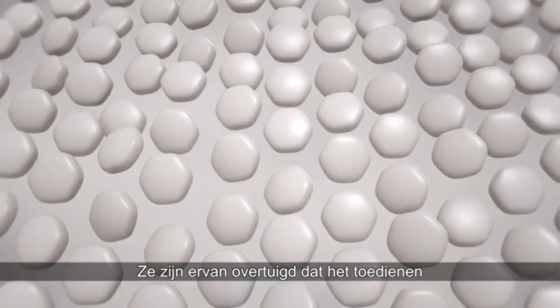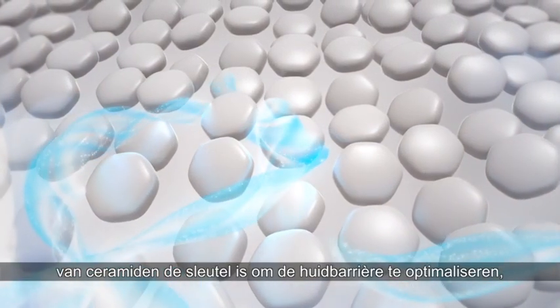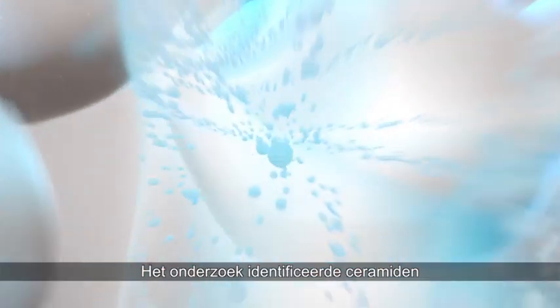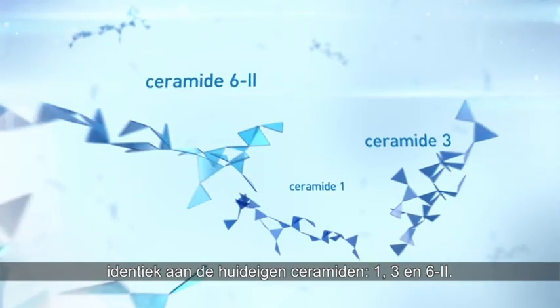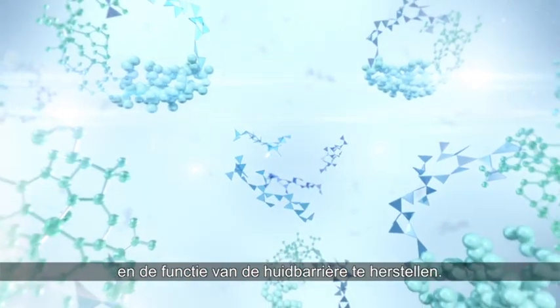They held a conviction that topically applied ceramides are a key to optimizing the skin barrier. But not just any ceramide would do. Research identified a blend of skin-identical ceramides 1, 3, and 6-2 to help support the protective layer of skin and restore skin barrier function.